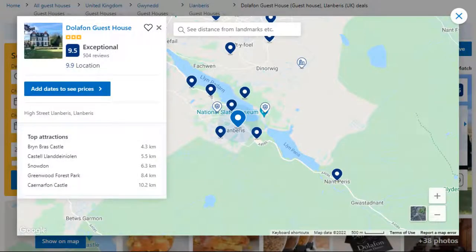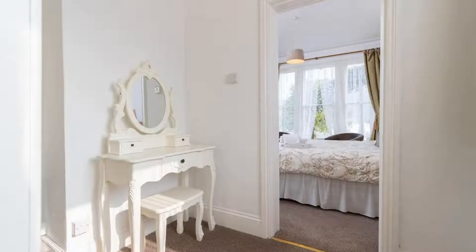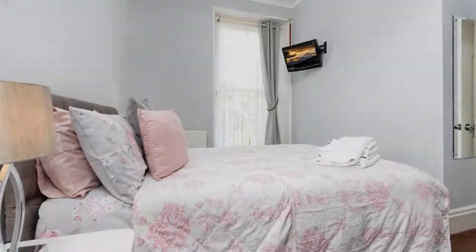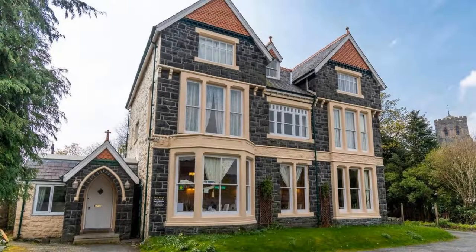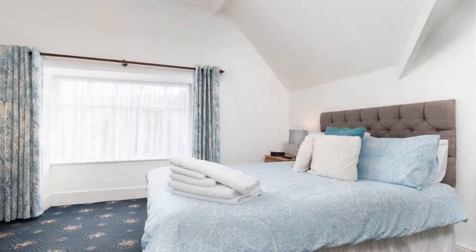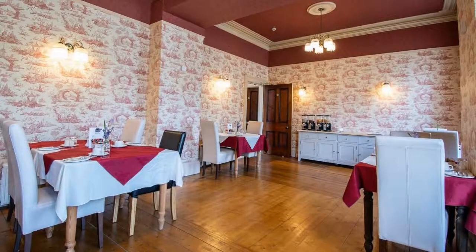Number 5. It is a 3-star property. The location of the property is first class and the guests love walking around the neighborhood. Check-in time is 3 pm and check-out time is 10:30 am. Guests are required to show a photo ID and credit card at check-in. Pets are not allowed in this property. There are 5 types of rooms available on booking.com. You can book online and enjoy.